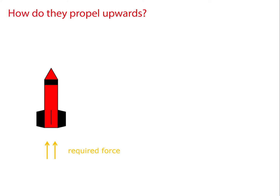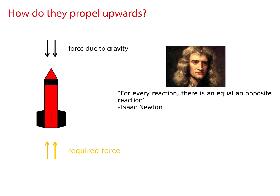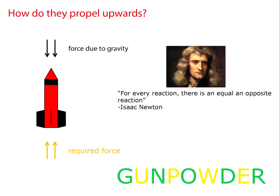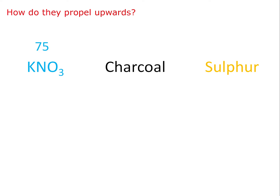In order for a rocket to propel upwards, a force to overcome gravity is required in order to satisfy Newton's third law of motion. This is achieved chemically using gunpowder. Modern gunpowder consists of a mixture of potassium nitrate, charcoal, and sulphur in a 75 to 15 to 10 ratio.